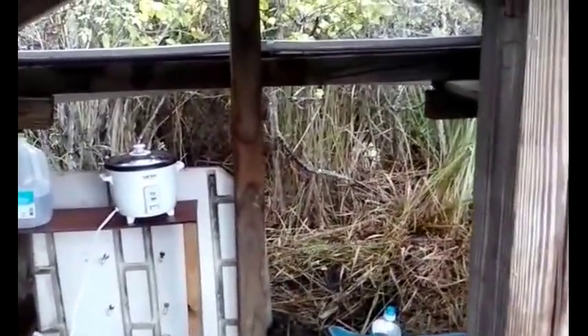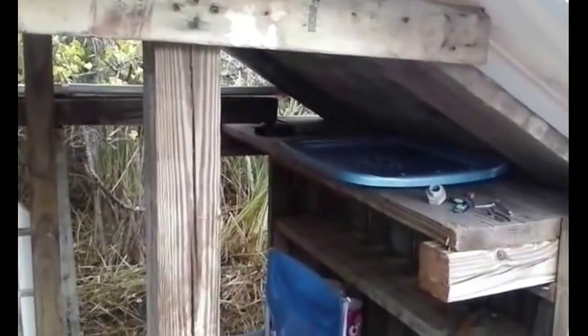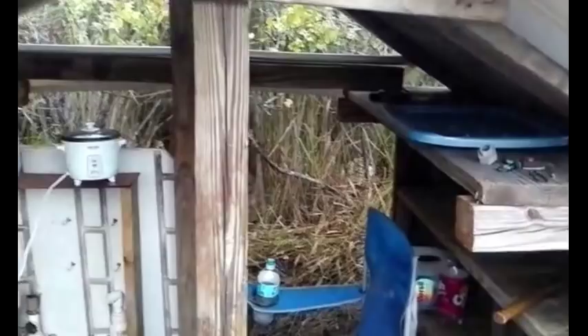I've been out here now for at least a day. I came out here the other day to see if I could spend the night at the Hut, which I did. I did not sleep in the Hut though — I slept in my vehicle. It's a lot more comfortable in there.